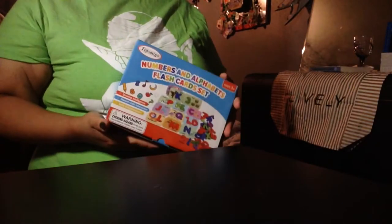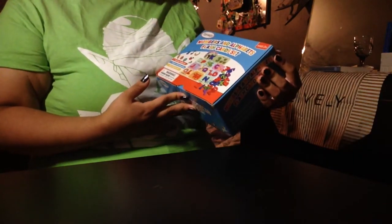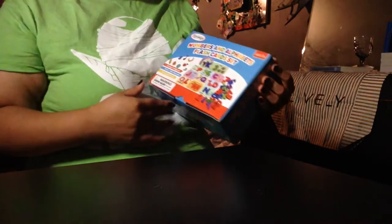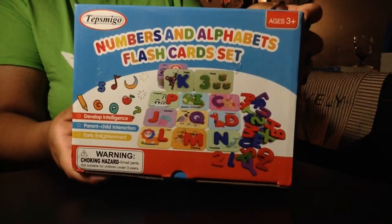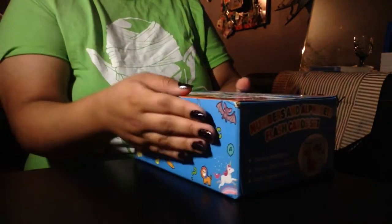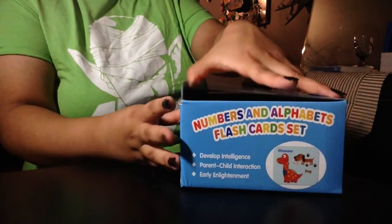Guess what you guys, I got another Amazon package and this one is the Tepsmigo numbers and alphabet flash card set. Here's the barcode and let's take a look at what's inside.